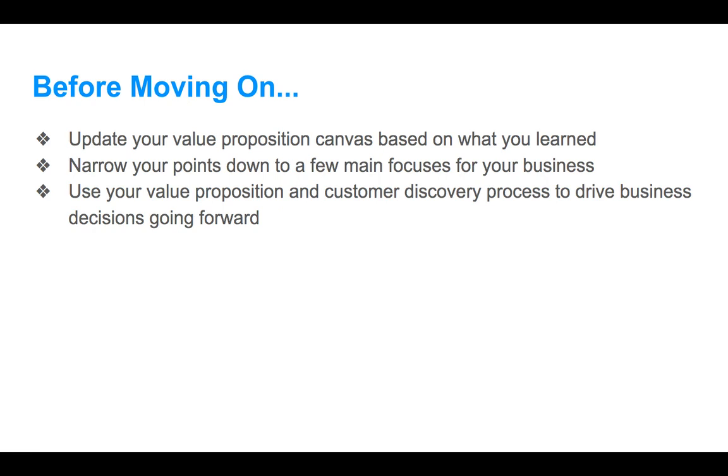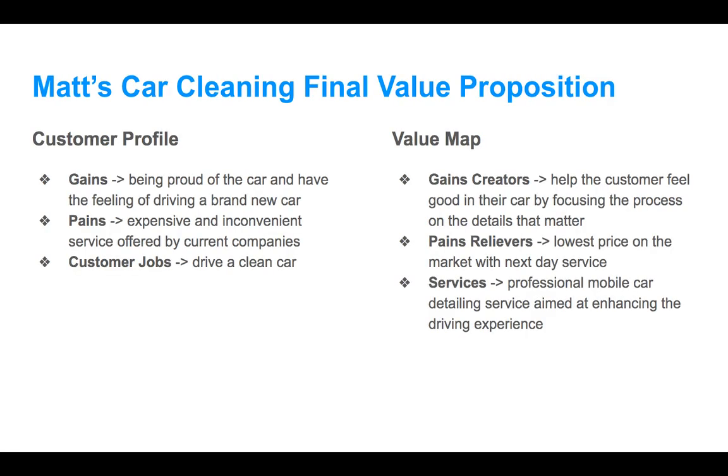Before moving on to the next stage of building our business, make sure you're updating your value proposition canvas based on what you've learned. Narrow your points down to a few main focuses and use your value proposition and customer discovery process to drive your business decisions going forward. Forget the assumptions you had — use the actual verified facts that your customers are giving you. So let's go back to Matt's car cleaning final value proposition. Disclaimer: I'm not actually doing customer discovery for this — this is my guess of what I assume I'd come up with after doing the process.